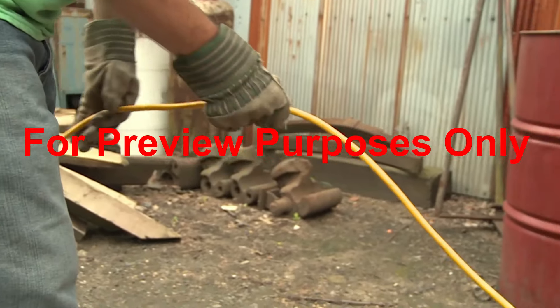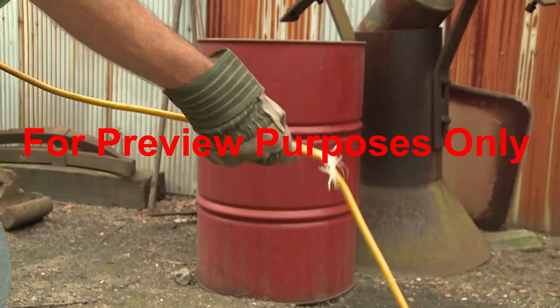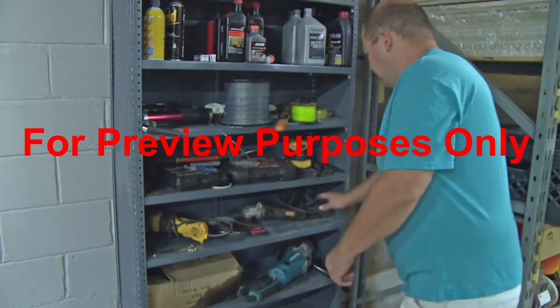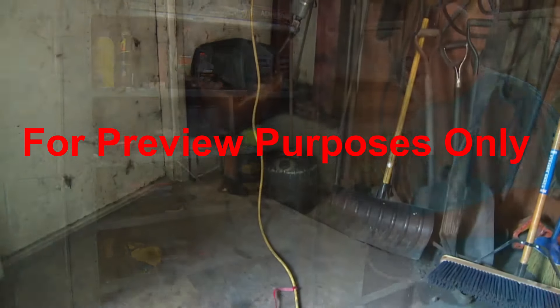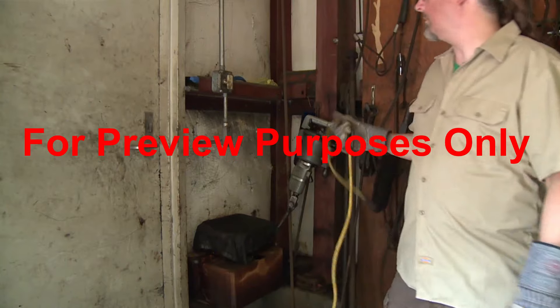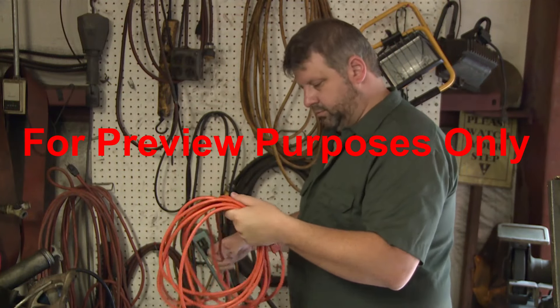Inspect tools and extension cords before plugging them in. If you see torn insulation or exposed wiring, don't use them. This type of damage often results from unsafe work practices, like picking up electric tools by their power cord or unplugging an extension by yanking on the cord instead of pulling the plug. So it's important to treat tools and cords with respect.